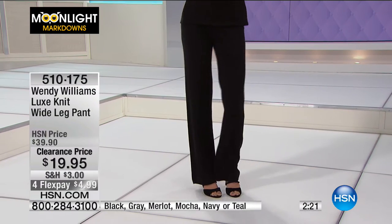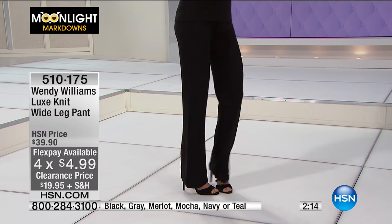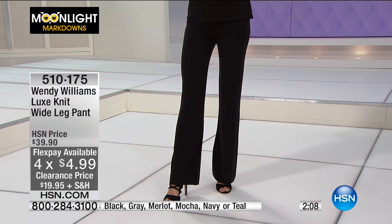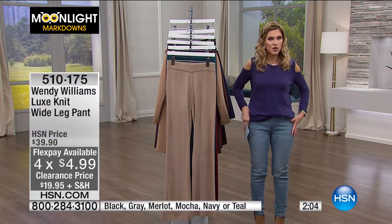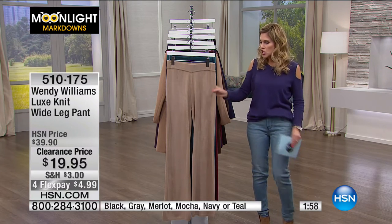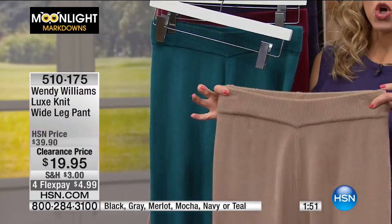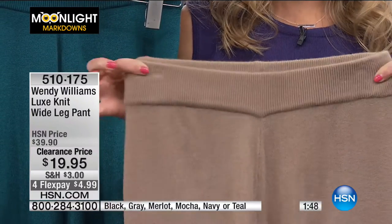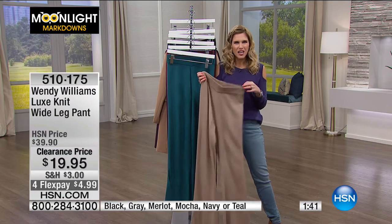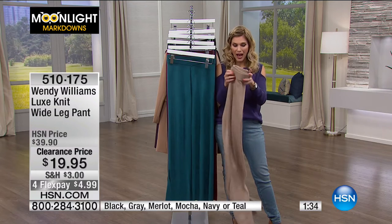You can see Mel's wearing it with stiletto heels with the cold shoulder top we just showed — perfectly from head to toe in an elegant, chic, comfortable outfit. That touch of cashmere in that cold shoulder blouse is amazing paired back with a wide leg pant. This athleisure pant feels like cashmere and it's on FlexPay for $4.99. You get a lot of movement with this. If you want to balance out your hips and waist, get a wide leg pant — it really streamlines and carries the eye vertically.